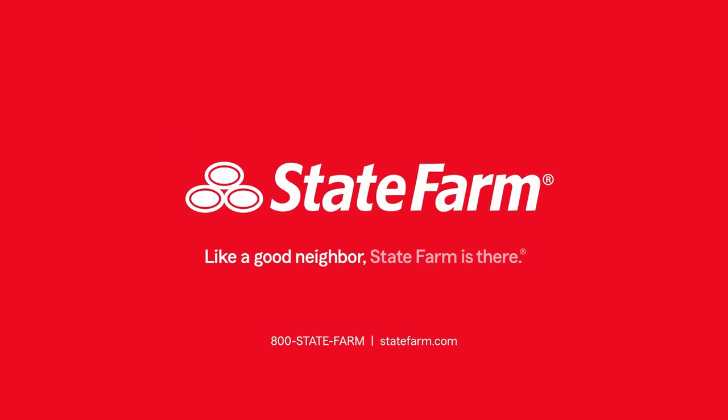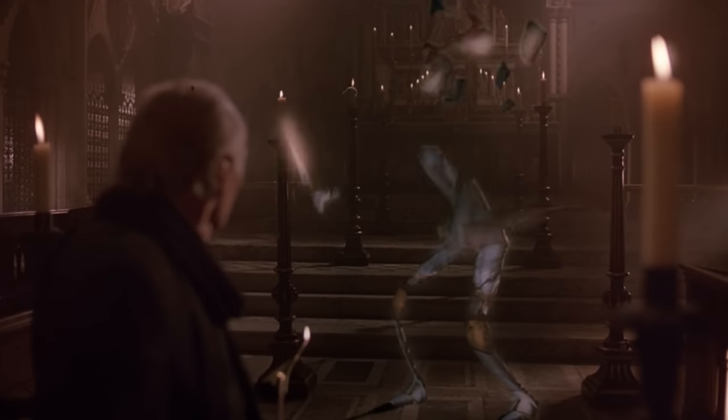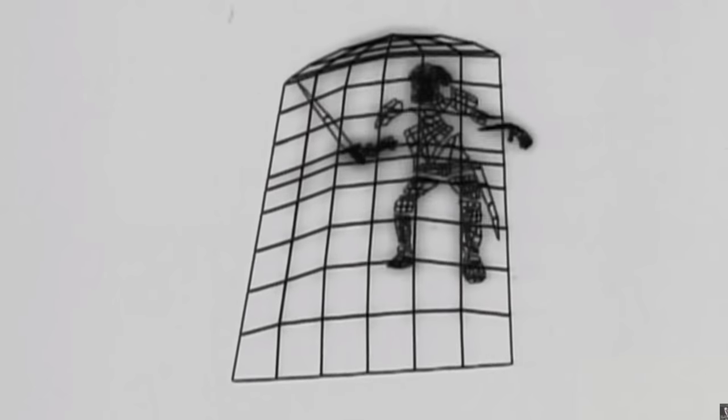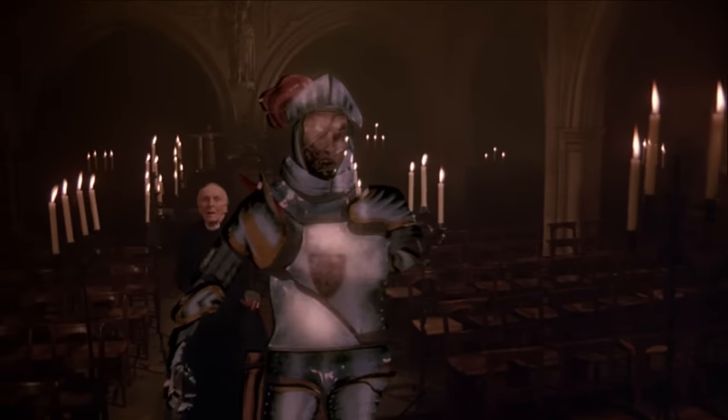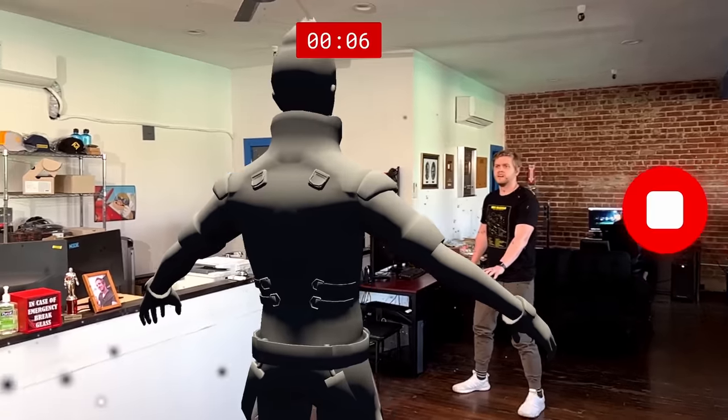Thanks to State Farm for sponsoring a portion of today's video. This was the first CG animated character in film history, and it paved the way for the entire VFX industry with a few notable inventions. We're going to try to basically recreate this — we'll make a cool character and then shoot a short film as an homage to the original.